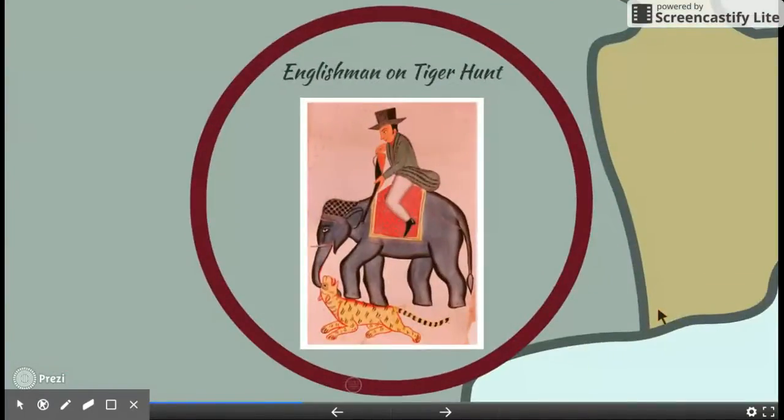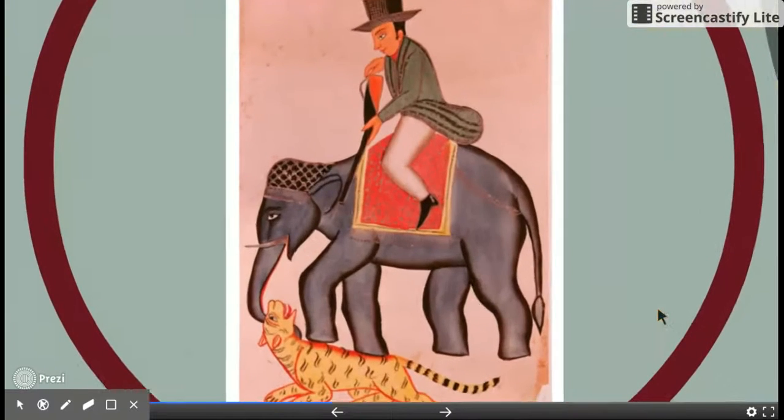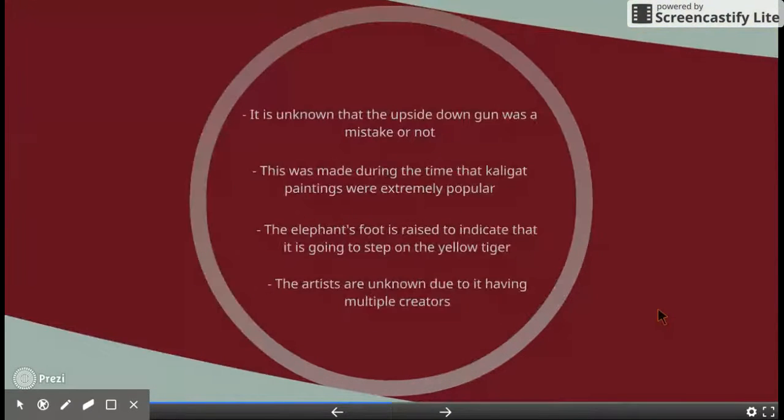This is the Englishman on Tiger Hunt. It is unknown why the gun is upside down or if it was a mistake. This was made during a period when the Calicut paintings were extremely popular. If you go back to the photo, the elephant's foot is raised, indicating it is going to step on the tiger. Artists are known for having multiple creatures in their works.